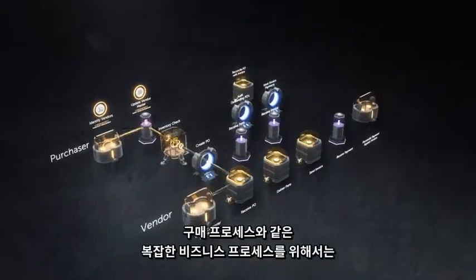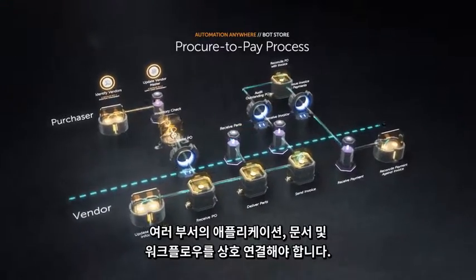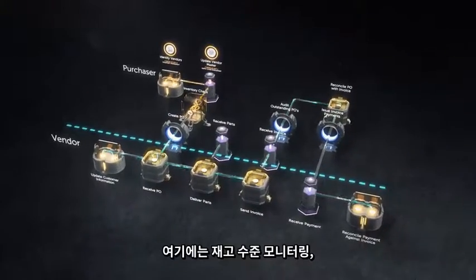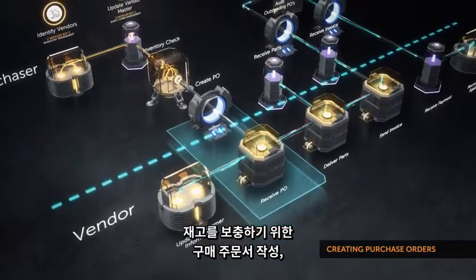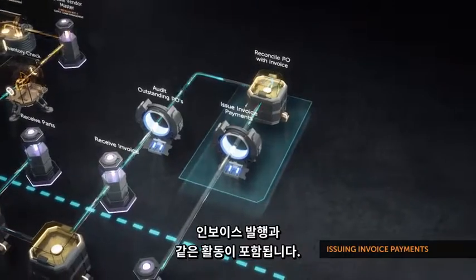A complex business process like procure-to-pay requires interconnecting several departments, applications, documents, and workflows. It involves activities like monitoring inventory levels, creating purchase orders to replenish inventory, auditing purchase orders that are pending, and issuing invoice payments.